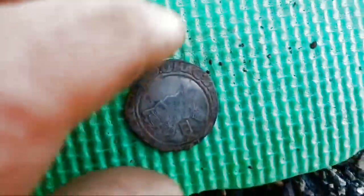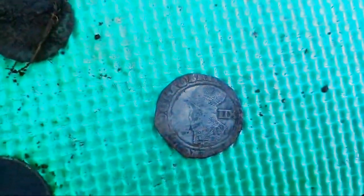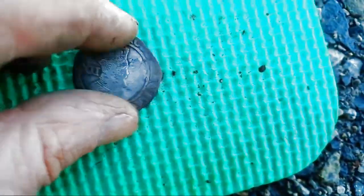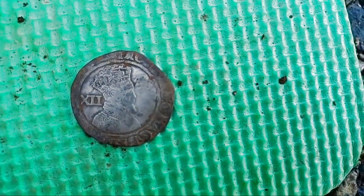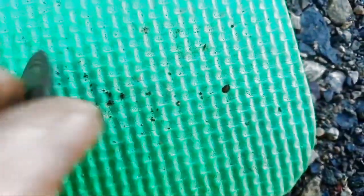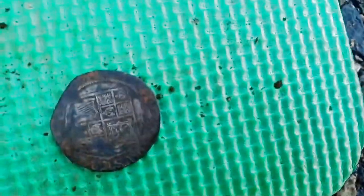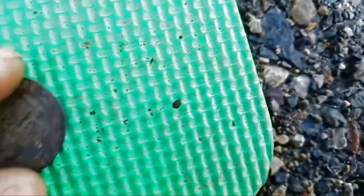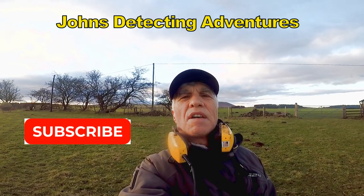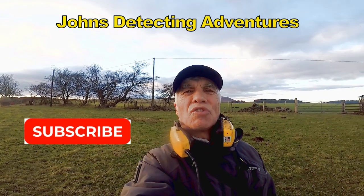And of course the pride and joy is this one. Look at that — James the First. Brilliant. That is big. That's what it's like on the other side — might be a date on that. Check it out. Big shilling, I think. Thanks for joining me, and we'll see you on another adventure. We'll see you next time. Bye.